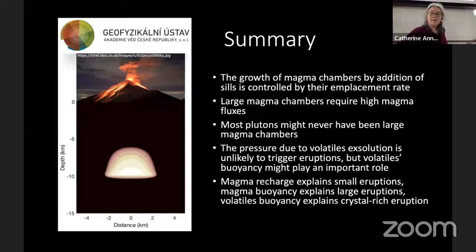To summarize: growth of magma chambers by addition of sills is controlled by the thickening velocity of the body. Large magma chambers require very high, exceptional magma fluxes, and while they do form — as evidenced by large eruptions — most plutons may never have been large magma chambers. Volatile exsolution pressure is unlikely to be the main eruption trigger when considering volume alone, but volatile buoyancy may play a very important role. Magma recharge explains small eruptions, magma buoyancy explains large eruptions, and volatile buoyancy would explain crystal-rich eruptions.